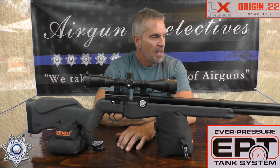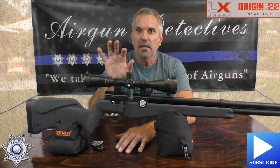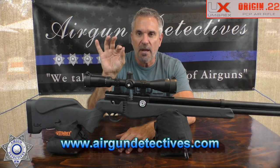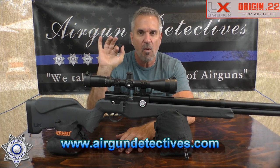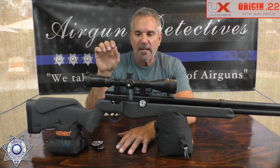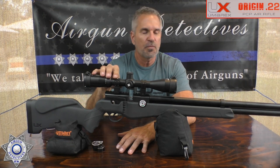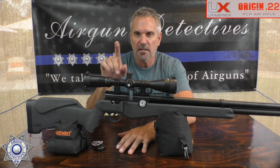Don't forget to hit the subscribe button. Check out my website — I'm out of bipods right now due to manufacturer issues, but I'm working on something much better coming soon. I appreciate you guys tuning in. Remember, this is where we take the mystery out of the air gun — until next time.